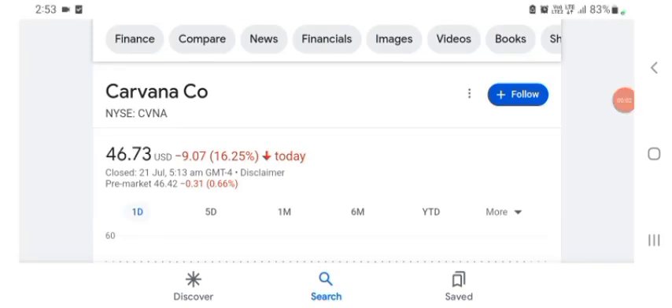Hello guys, welcome back to my YouTube channel. In this video we are going to talk about Carbon stock. I'm going to take a look at the fundamentals of this company and also the chart, just to see how this company is doing so you know what your risk of investing is. Let's get to CVN stock.